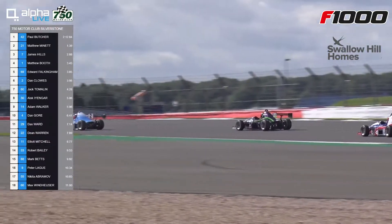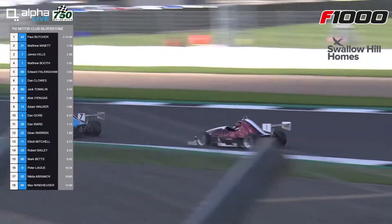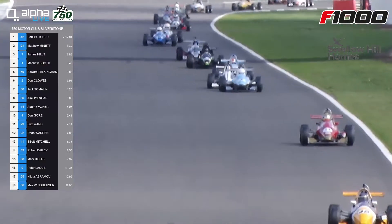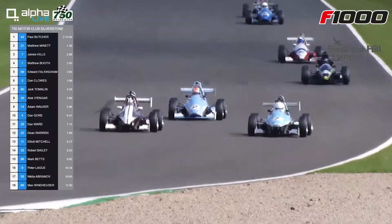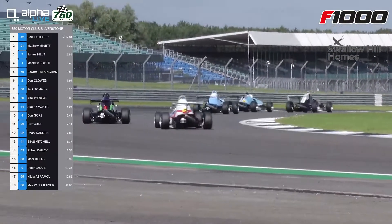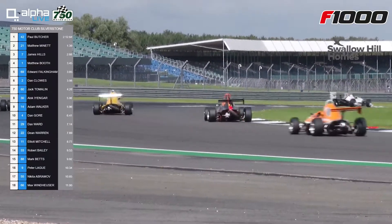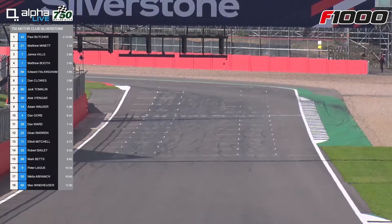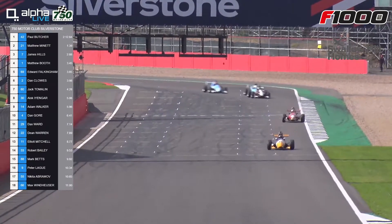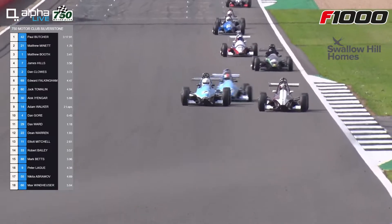Out of club corner comes Butcher - that's the lead he's got over Matthew Minette. It was 1.67 seconds and it's now 1.39, so he is being caught. Here comes Clues trying to come past Falkingham. Boof has already done so, so Eddie Falkingham now starting to drop down the order a little. Jack Tomalin there as well, who came second yesterday in his car racing debut. Dan Gore is already into the top ten from the back of the grid - not a bad start. Boof is chasing James Hills for third onto the hangar straight.